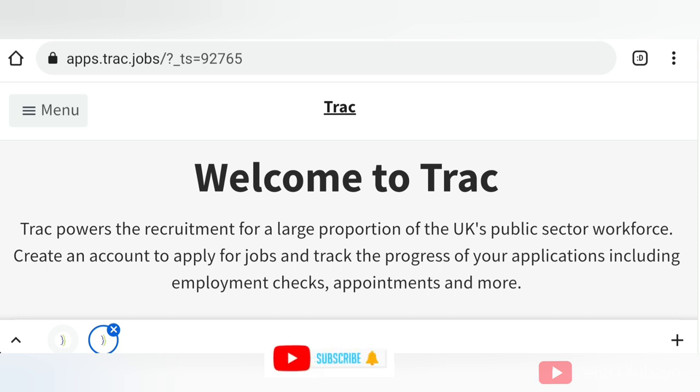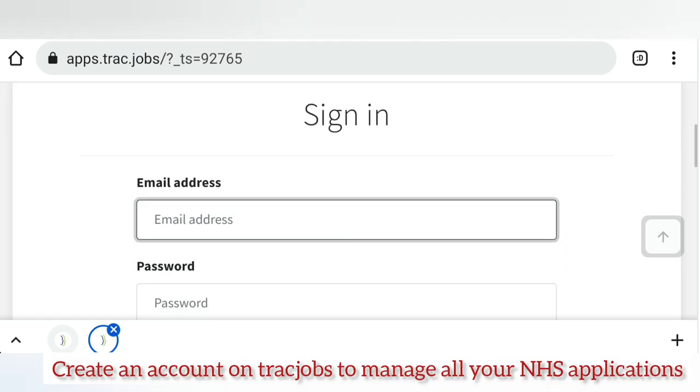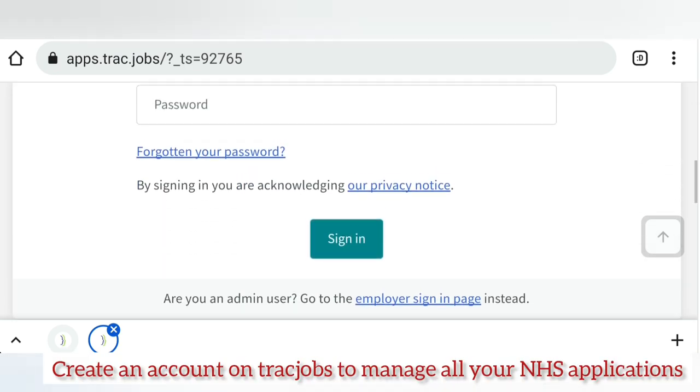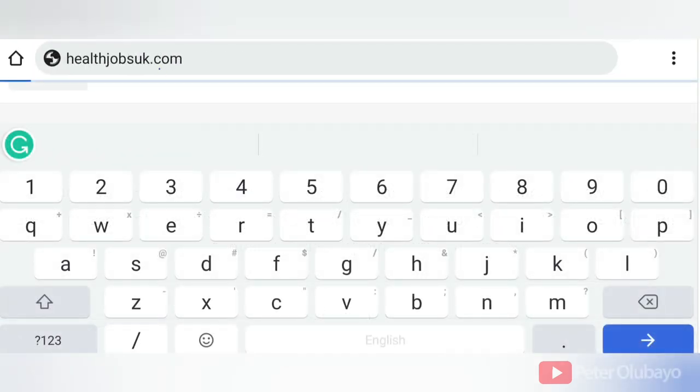The NHS is the world's largest employer of highly skilled professionals, so it's smart to search for vacancies on the NHS website. You can come to apps.track.jobs and create an account to manage all your NHS applications in one place.